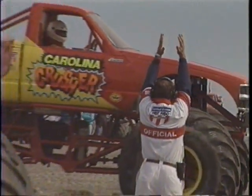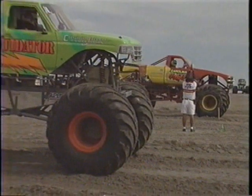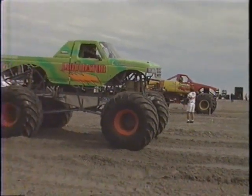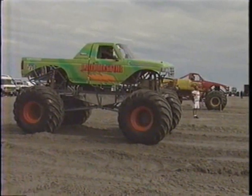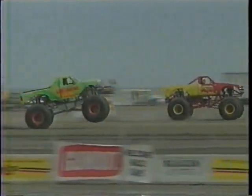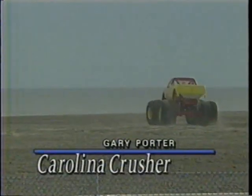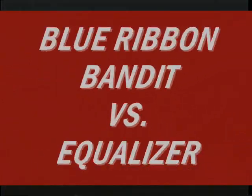Gary Porter lines up for the start right now. Porter in the far lane, Fisher in the Liquidator in the near lane. Gary Porter, the Carolina Crusher, hugs the ground — all the horsepower right to the beach. He'll move on to the next round. A big win for Gary Porter in his first trip to Wildwood.